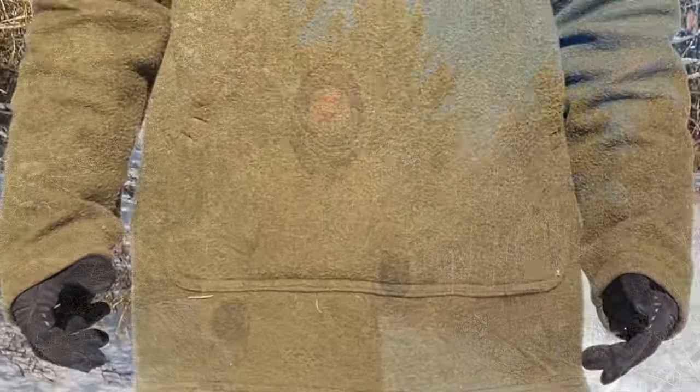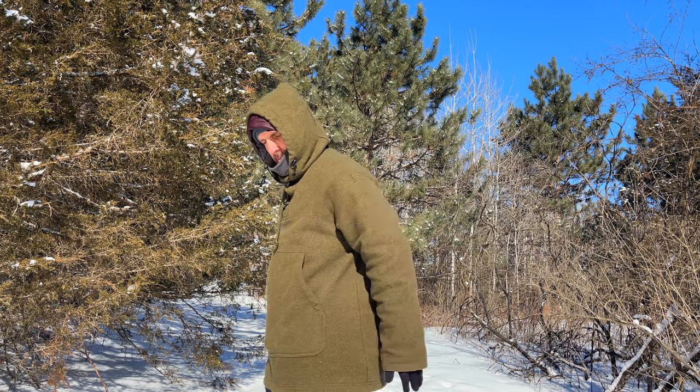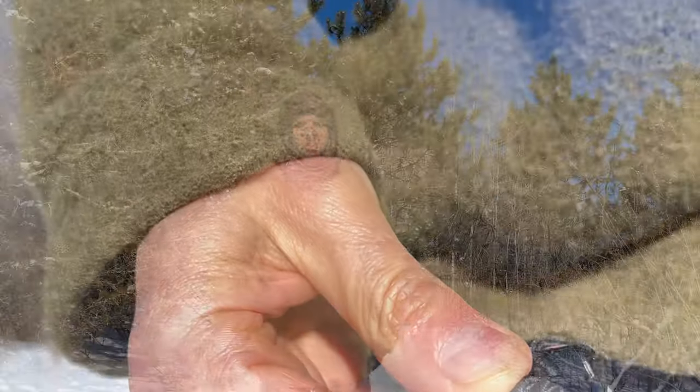Going down to the bottom of the shirt, it's a longer cut — it covers your hips and your butt, helping keep the bottom warm. If you sit down, it provides an extra layer for waterproofing. It also has a drawstring along the bottom that allows you to tighten it up as needed.